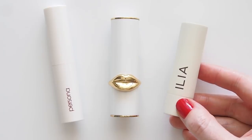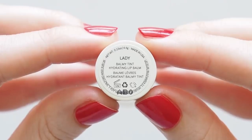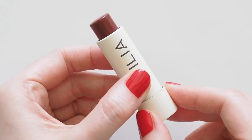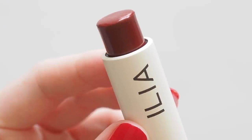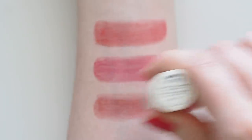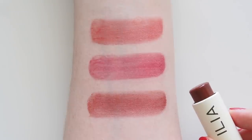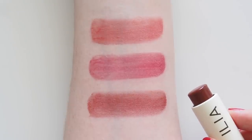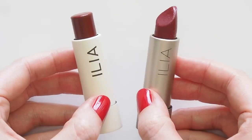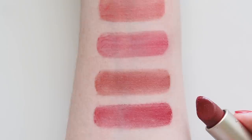Ilya's famous tinted lip conditioner turned 10 this year, so they reimagined it and launched the Balmy Tints — meant to be even more buttery and buildable. Lady is the neutral cranberry I was drawn to, a bit more mature and muted if bright reds are a bit much for you. The original tinted lip conditioners aren't on Ilya's website anymore — does that mean my favourite very well-loved Arabian Nights, the berry red worn by Emma Watson, is gone? Come back, be here.